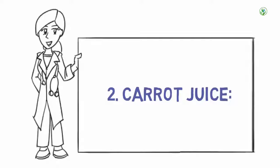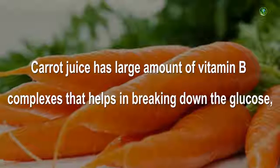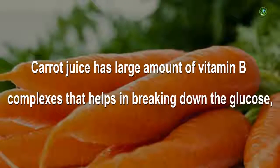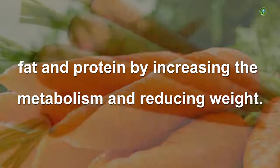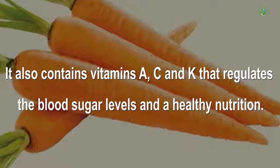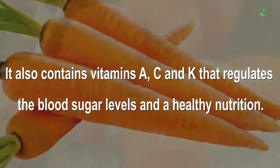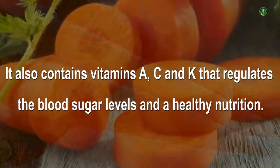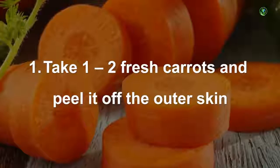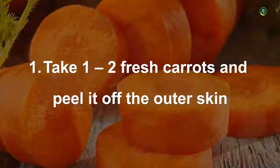2. Carrot Juice. Carrot juice has a large amount of vitamin B complexes that help in breaking down glucose, fat, and protein by increasing metabolism and reducing weight. It also contains vitamins A, C, and K that regulate blood sugar levels and provide healthy nutrition.